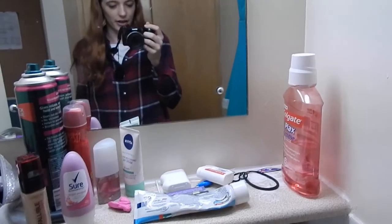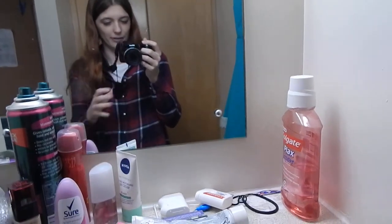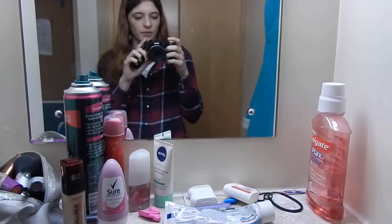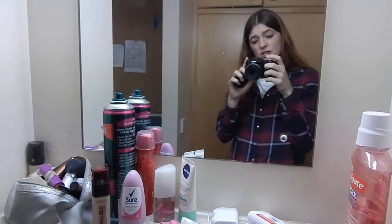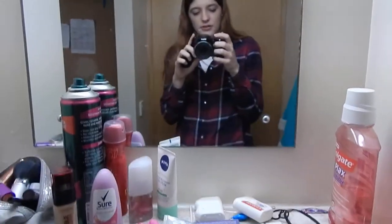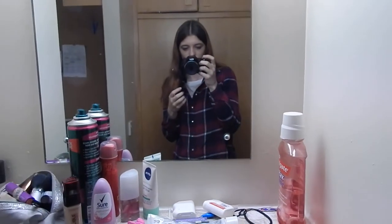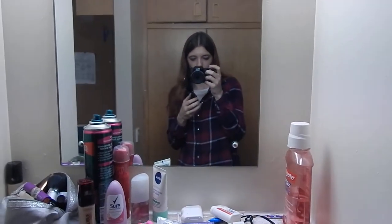Hey! So I thought I'd finally do my room tour and I'm finally using my proper camera. It's a Nikon Coolpix L830 - it's just a bridge camera basically. I got this last year for my birthday and I broke it after a couple of months, so it's finally fixed.